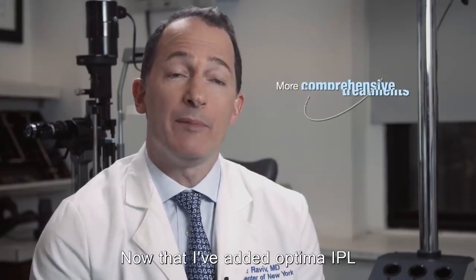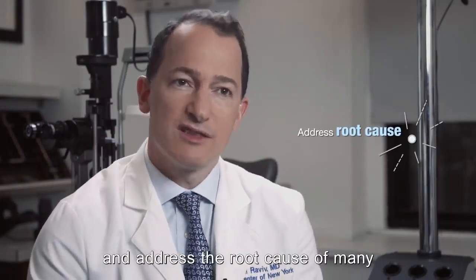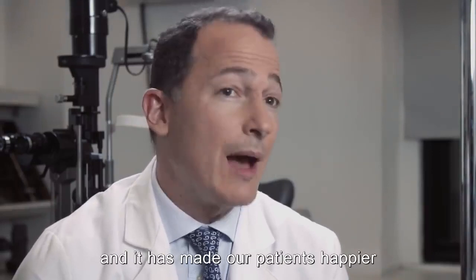Now that I've added Optima IPL to my medical toolbox I feel that my treatments are more comprehensive and address the root cause of many of the inflammatory conditions we treat, and it's really made me a happier surgeon and it's made our patients happier and more comfortable.